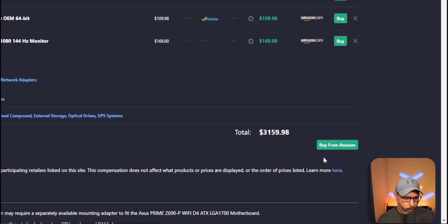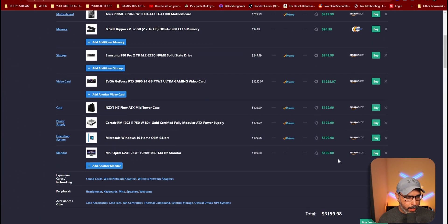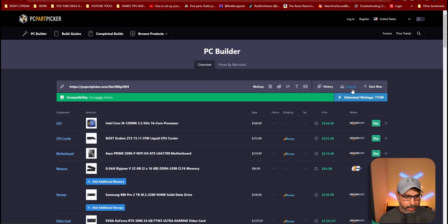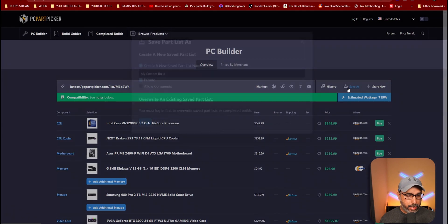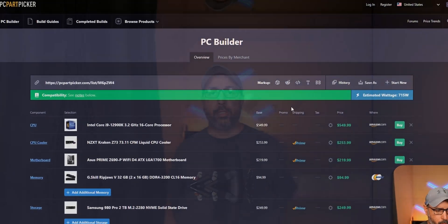It shows where to buy — most of this list is from Amazon, except one item which is from Newegg. Put it all together, and you can save it. If you want to save it and change it later, you can do 'Save As' and save it on your computer. This website is fantastic and helped me a ton for my first time building a PC.